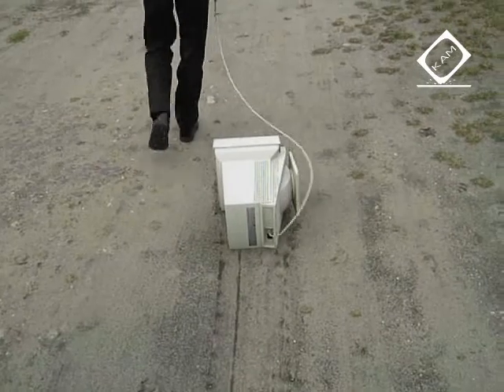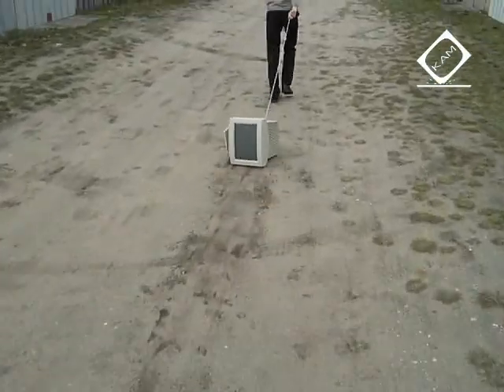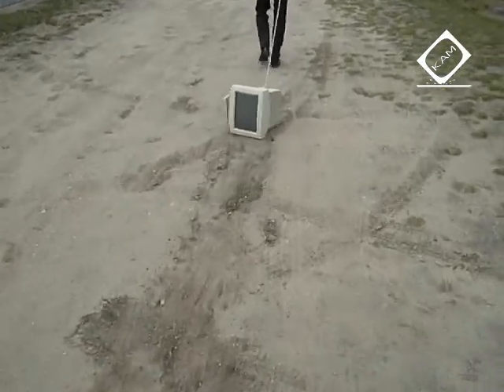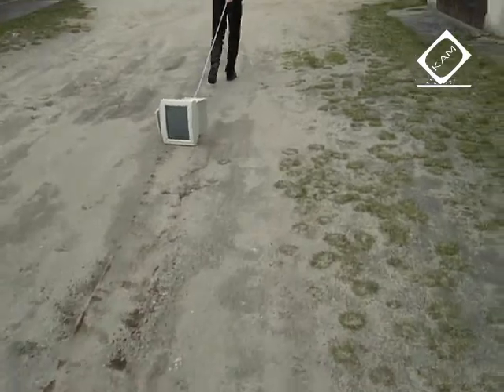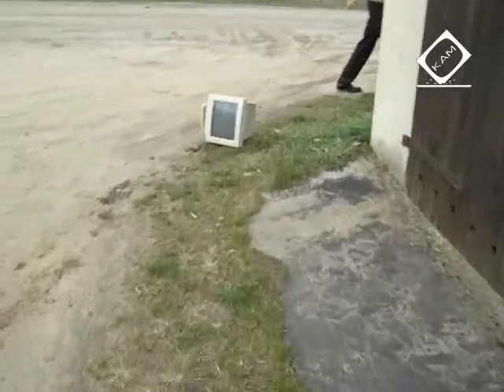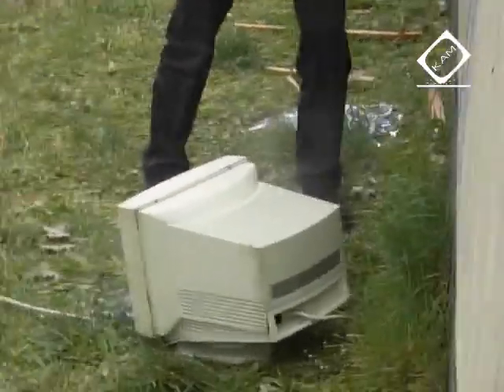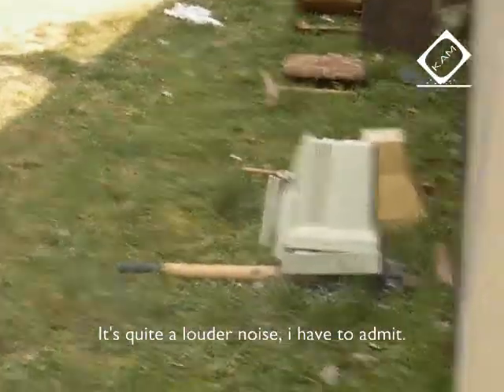We'll be right back. It's kind of a storm — it's a bit bigger than the storm, you can say.